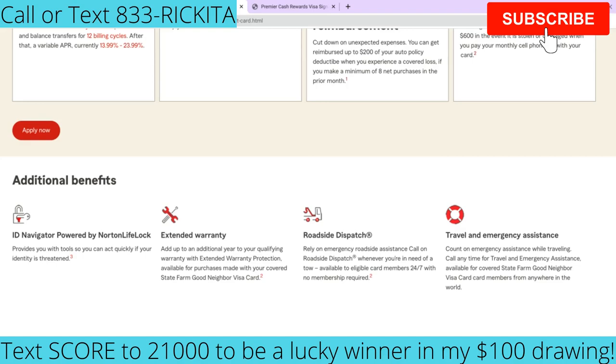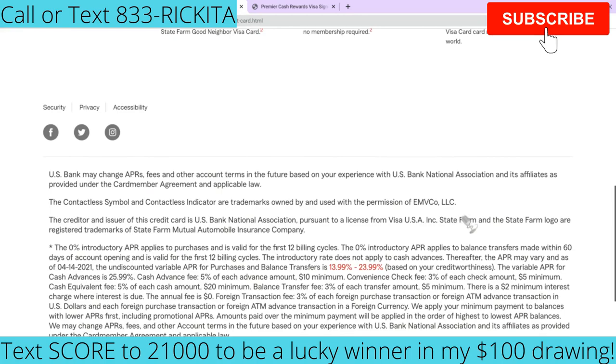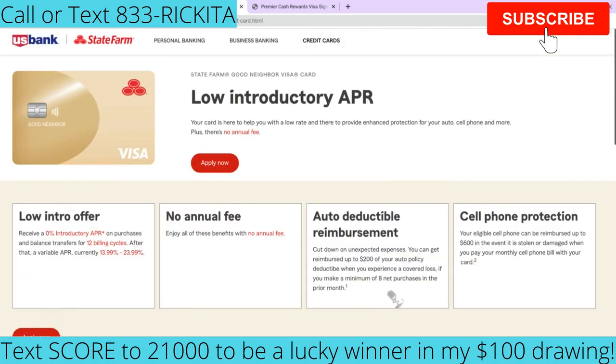The Good Neighbor card also includes travel and emergency assistance — if you're out of town and something happens, you can call them for help. You'll have emergency roadside assistance, extended warranty protection, and identity lock so you don't have to worry about someone stealing your identity — they'll let you know right away. But the biggest differentiator with this card compared to the other one is that 0% intro APR. That's really it.